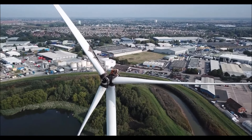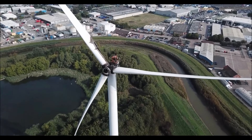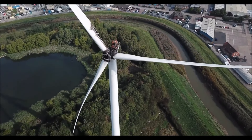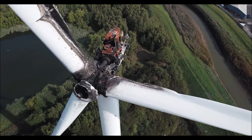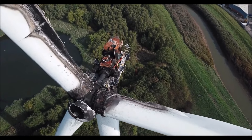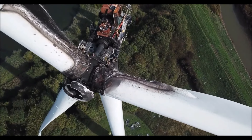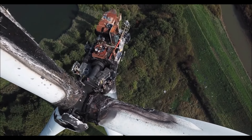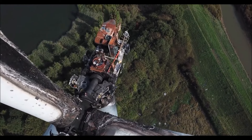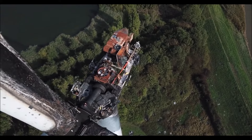Wind turbines play a crucial role in providing clean energy, but they are not without their risks. Electrical malfunctions, mechanical failures, and environmental factors can all contribute to the risk of fire in wind turbines. However, with proper maintenance and safety measures in place, the risk of fires can be minimized. As we continue to transition towards renewable energy sources, it's important to understand the risks associated with them and take necessary steps to mitigate them.